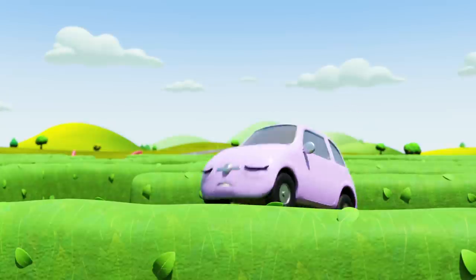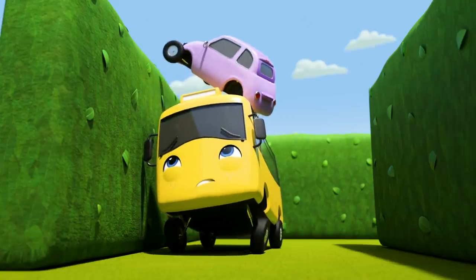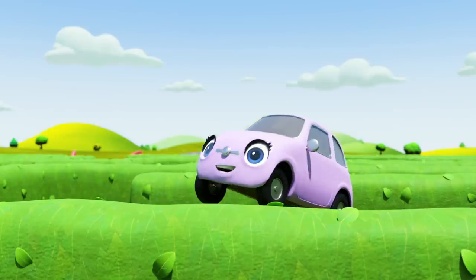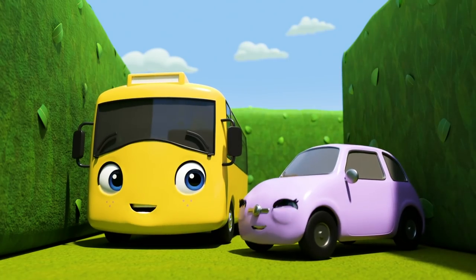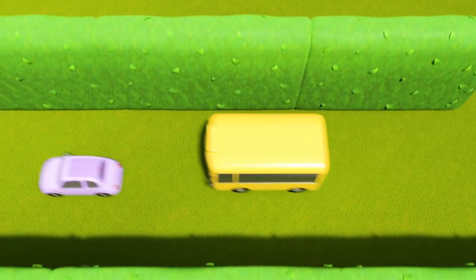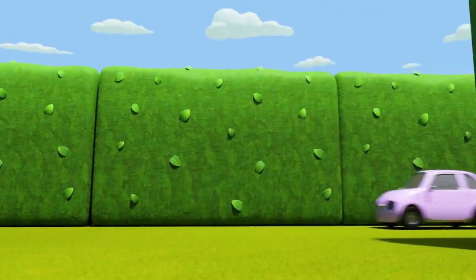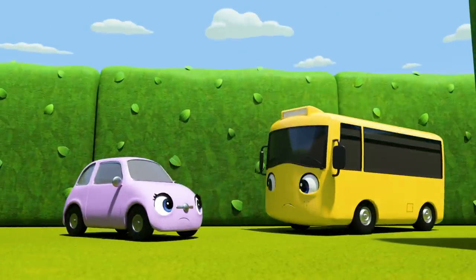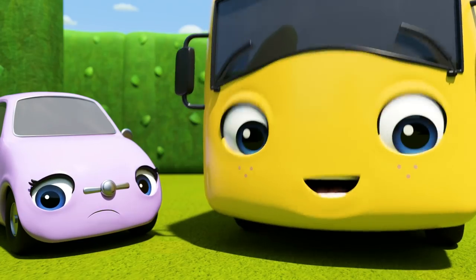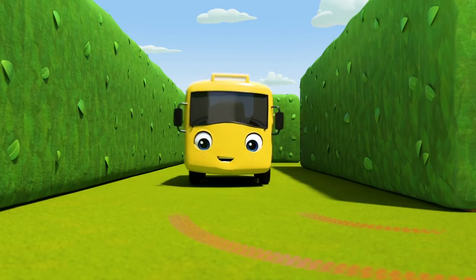Scout is balancing on Buster's roof — maybe she can see a way out! There it is! Good job, Scout! They're speeding off towards the exit, but which way is it? Oh dear, they're still lost in the maze! Look — tire tracks! They can follow those all the way to the way out! Good thinking, Buster!